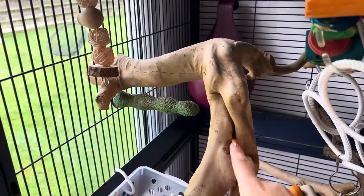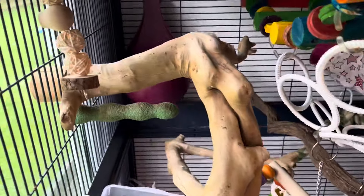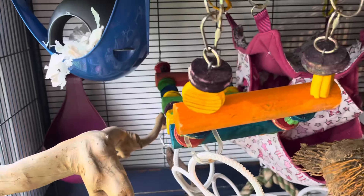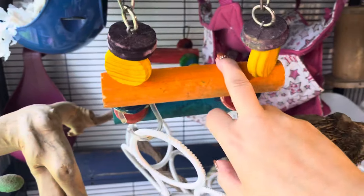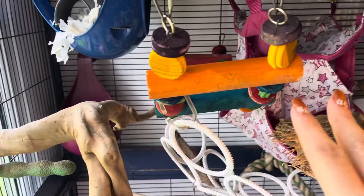Next here we have one of the medium-sized multi-branched javas. Now these obviously come in many different shapes and sizes, so that's the one that I have got. This beautiful coloured piece in the centre is one of the jumbo ladder toys that we've got. I actually really love these — they're a nice space filler in the cage.